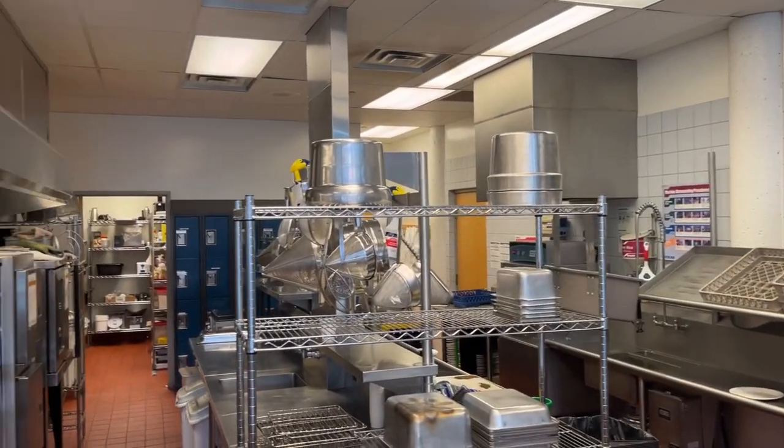Here's the cafeteria. This is where the food is made and served during lunch.